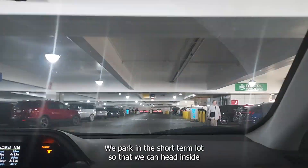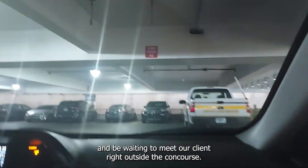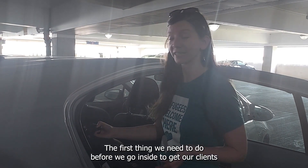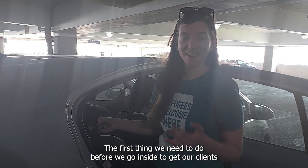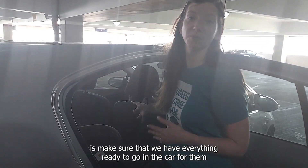Pulling up to the airport, we park in the short-term lot so that we can head inside and be waiting to meet our client right outside the concourse. All right, we made it to the airport. And so the first thing we need to do before we go inside to get our clients is make sure that we have everything ready to go in the car for them once they get here.